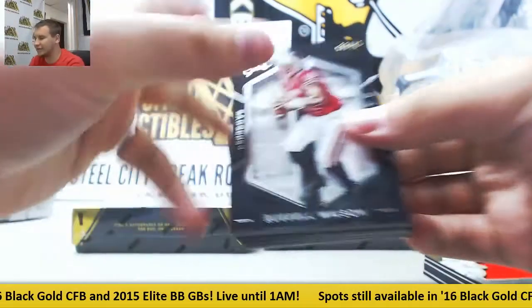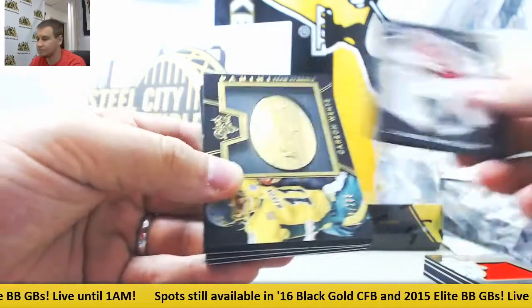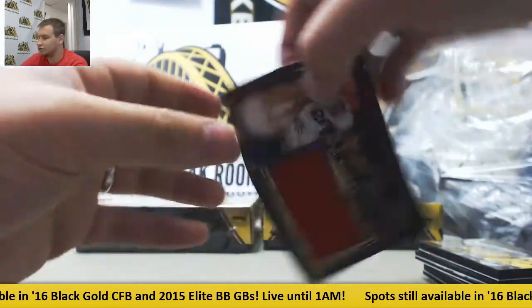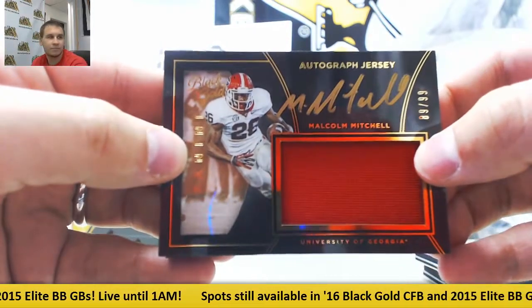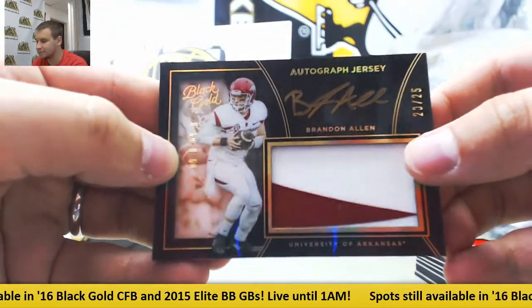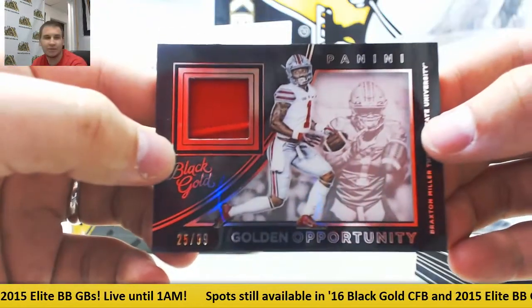Base to 75 for the Seahawks, Russell Wilson. Team symbols to 199 for the Eagles, Carson Wentz. Jersey auto for the Patriots to 99, Malcolm Mitchell. Patch auto, Brandon Allen to 25, for the Jaguars. And jersey relic to 99 for the Texans, Braxton Miller.